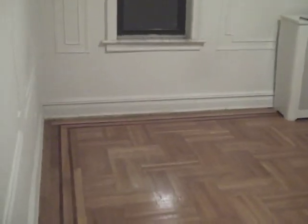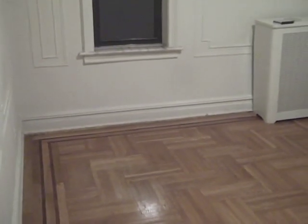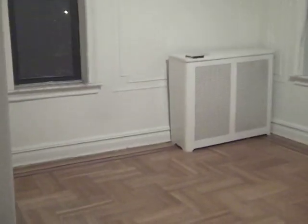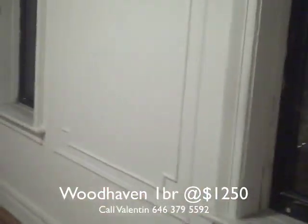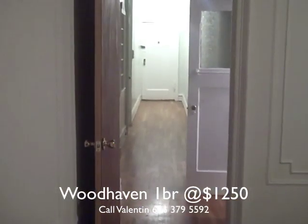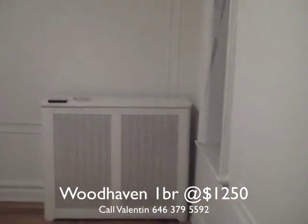Then we walk into another room — this could be a bedroom or a living room, depends. It's a very, very large apartment. This is where we entered.